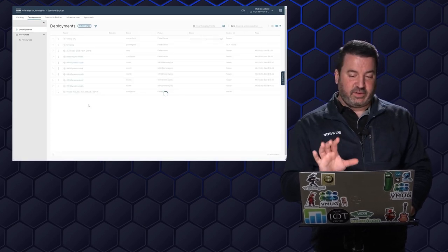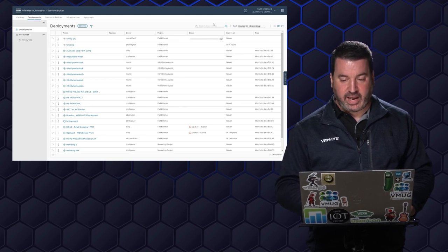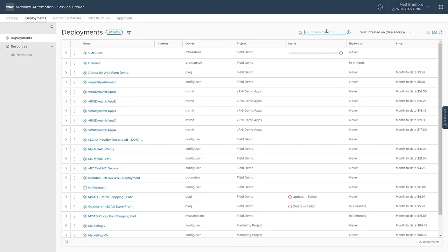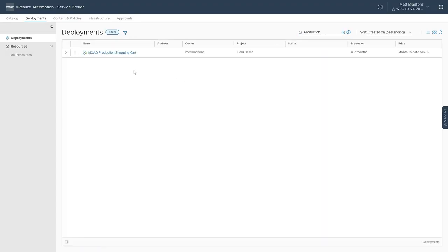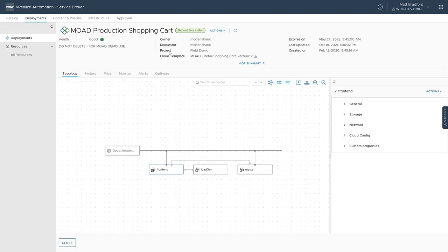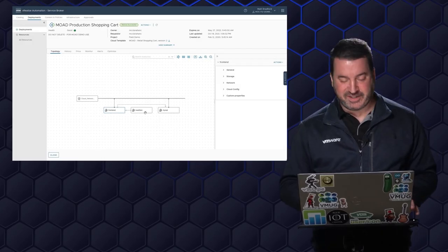Now while that is going through and deploying, let's take a look at an existing deployment — our production deployment. If I search for production, here's our MoAD production shopping cart. Within here, I can see the blueprint of what we're deploying: we've got our network, a front-end web server, and a back-end MySQL server. Pay no attention to the load gen — that's just part of the demonstration.